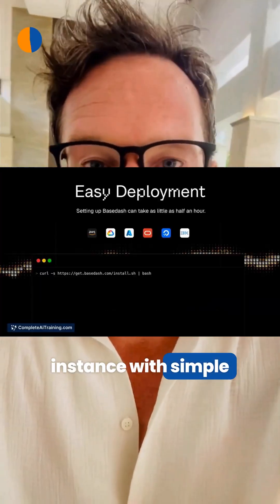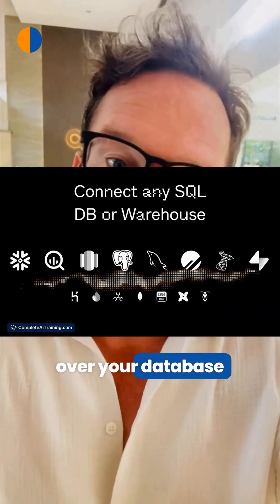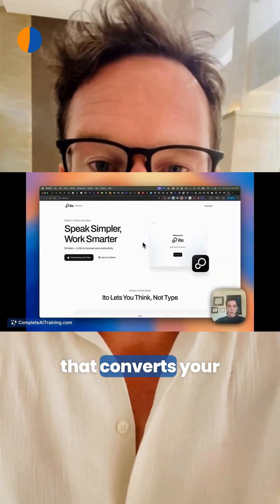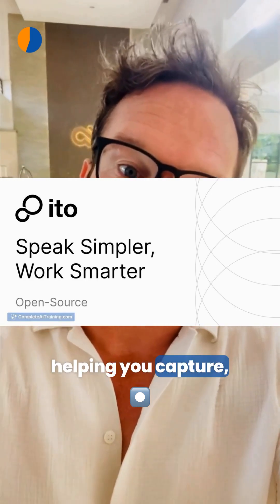Meanwhile, BaseDash self-hosted lets you run your own BaseDash instance with simple deployment options, giving you full control and security over your database management. It also works as a free open source Mac app that converts your voice into polished text across any app.